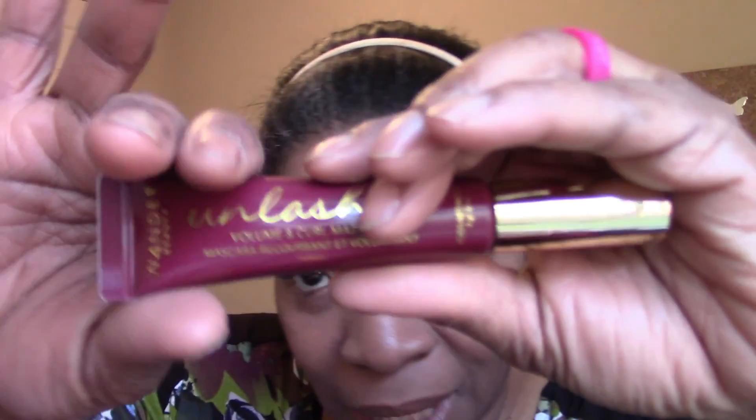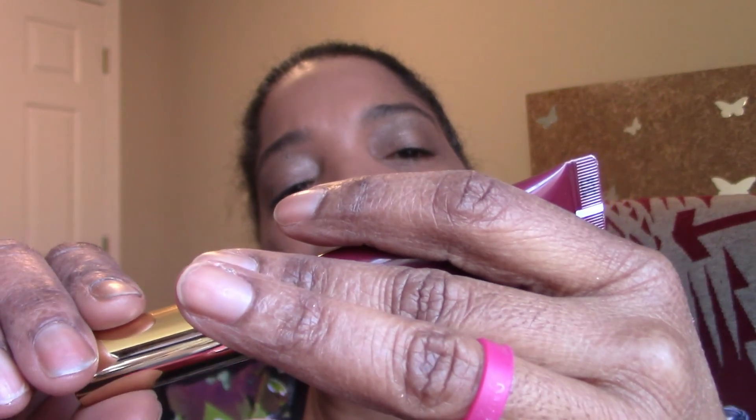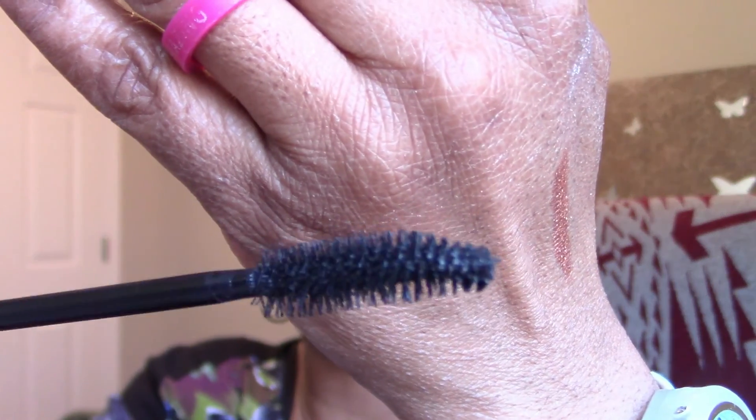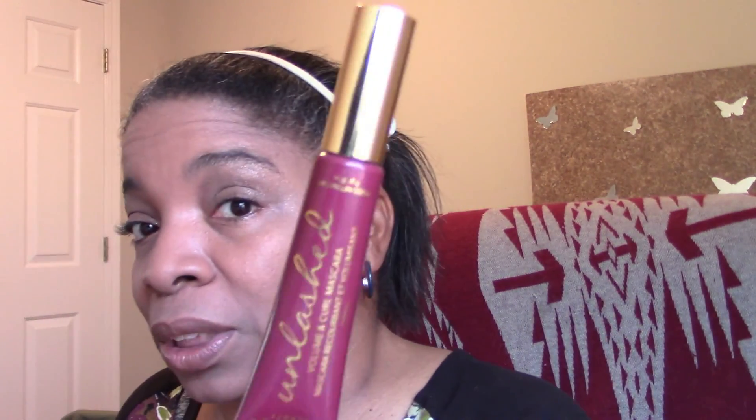The last actual beauty product is the mascara — the Wander Beauty Unlashed volume and curl mascara in tarmac black. I sometimes accidentally call it 'unleashed' but it's Unlashed. I was using Clinique when I first started makeup tutorials but this has become my go-to. It's a great neutral thickness — not too light, not too thick — just normal for daily wear. It's not clumpy, gives just the right volume, and I believe I received it in a BoxyCharm.